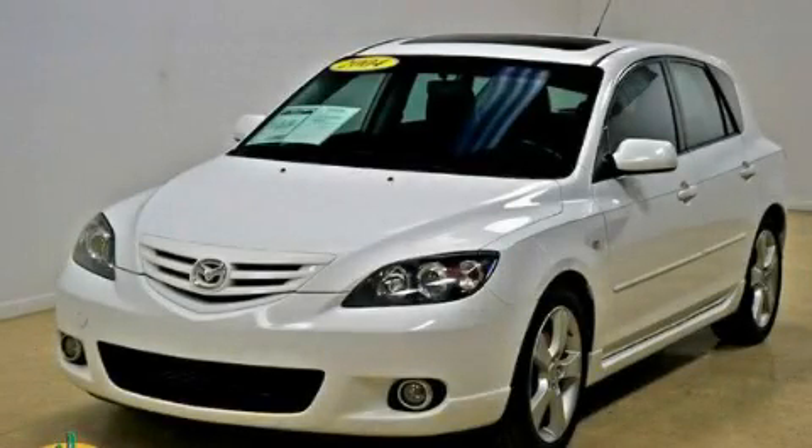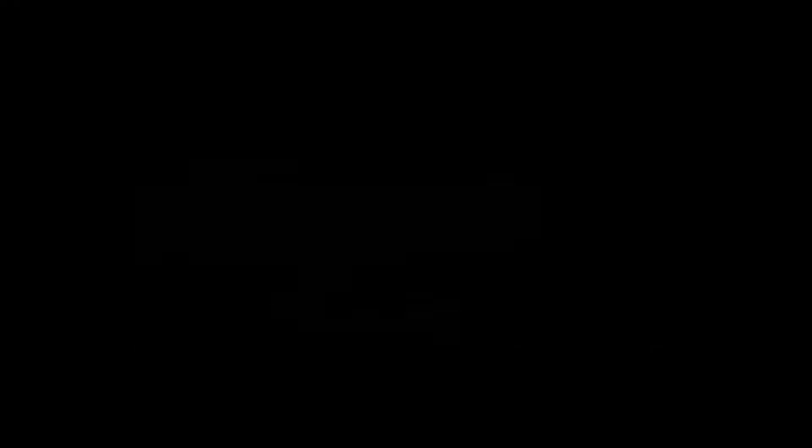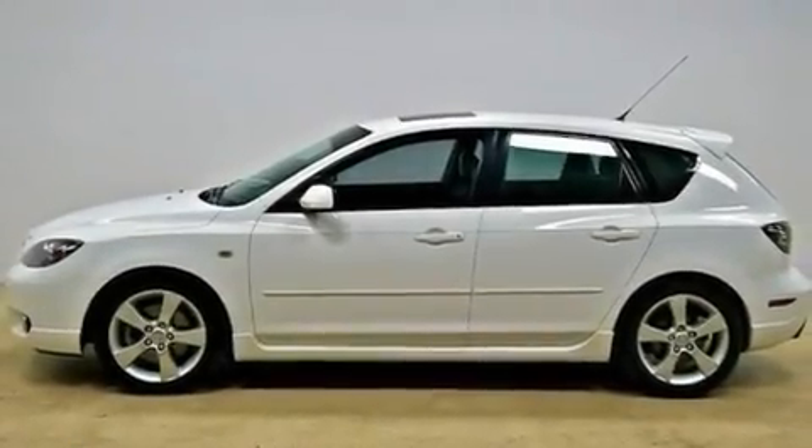This is a 2004 Mazda 3. It has a 2.3-liter four-cylinder engine and a manual transmission.